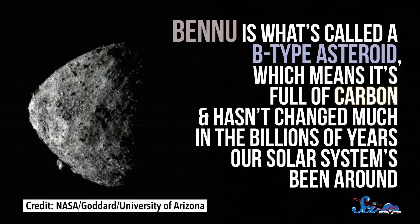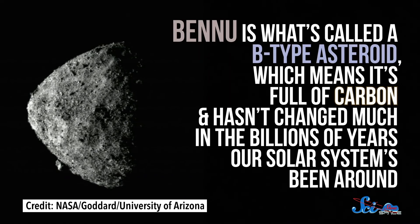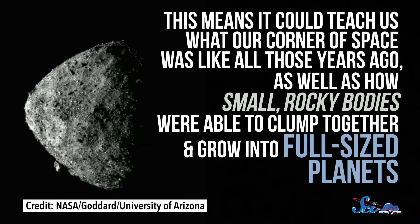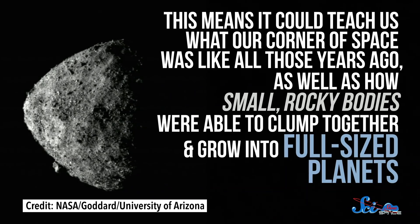Bennu is what's called a B-type asteroid, which means it's full of carbon and hasn't changed much in the billions of years our solar system's been around. This means it could teach us what our corner of space was like all those years ago, as well as how small, rocky bodies were able to clump together and grow into full-sized planets. Bennu might even contain minerals or water for future asteroid miners, or basic hydrocarbons — molecules that are the building blocks for life.